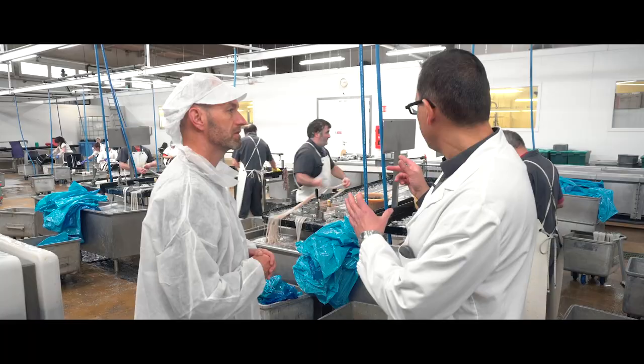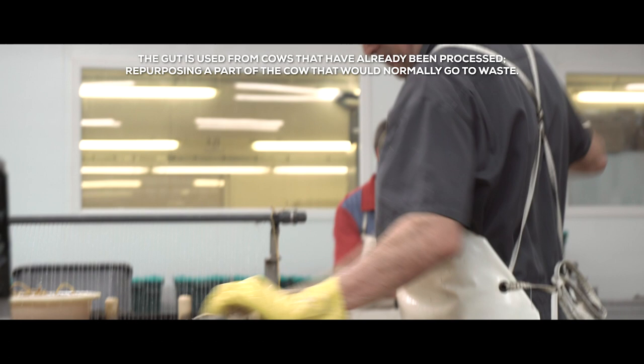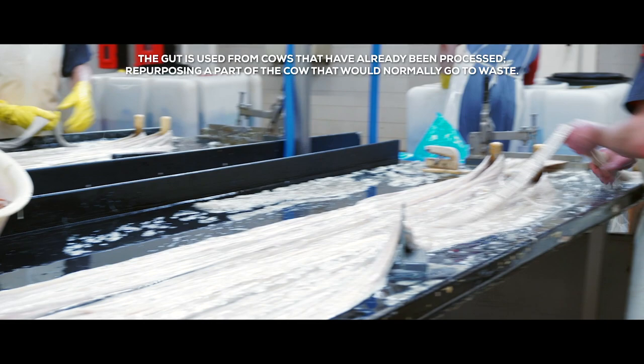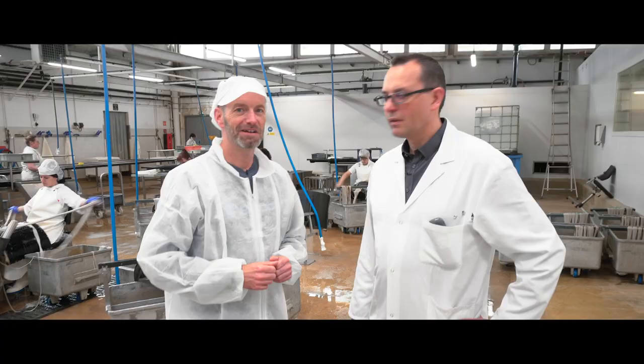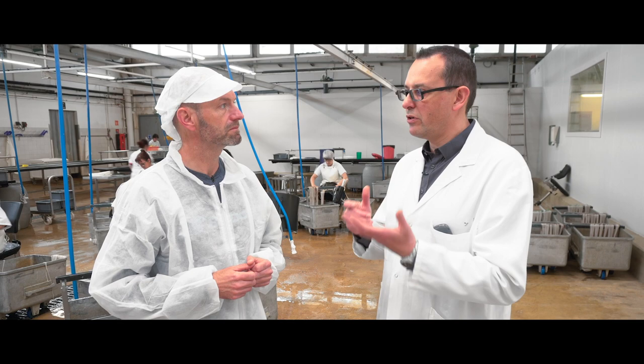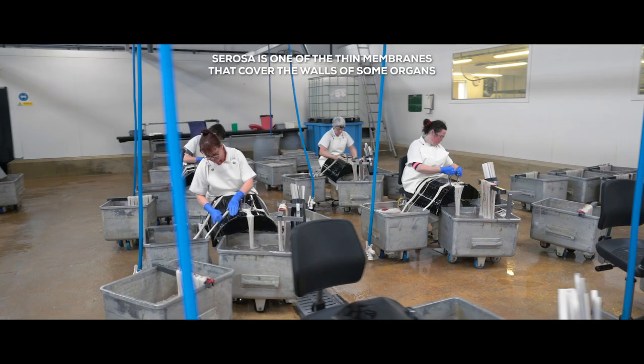In the second stage, the gut is measured at 12 meters long, which is necessary to make the string, and we need two cows to do one string. Babolat makes use of the serosa from cows slaughtered for the food industry. Other uses for this food industry byproduct include strings for musical instruments and medical sutures. The workers here are separating the serosa from the other part of the gut — the part which has the most resistance for the string.